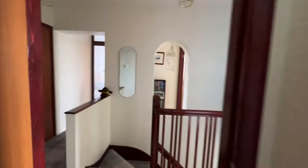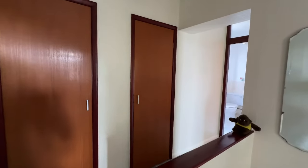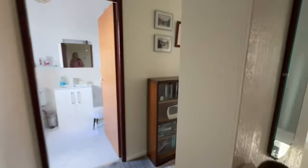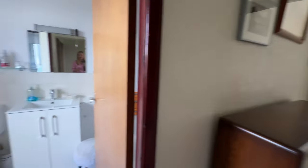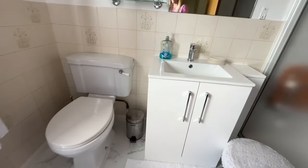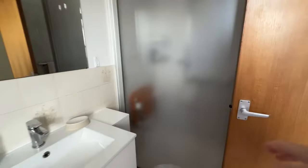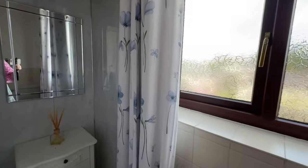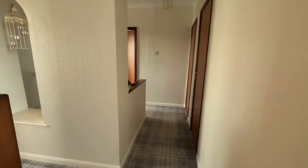Along the landing we've got two storage cupboards with plenty of space — one houses the Worcester gas boiler. And then before we go to the master bedroom, this is the shower room — a really stylish room with a recently fitted hand basin and loo. We've got a walk-in shower with shower boarding, and just around the corner a nice vanity area with a mirror. A great-sized shower room.